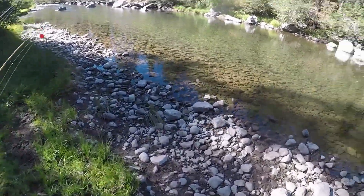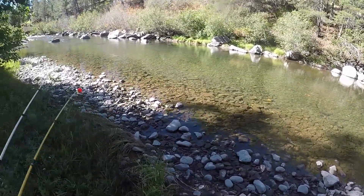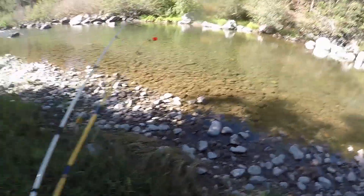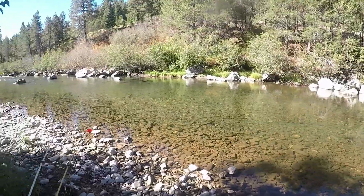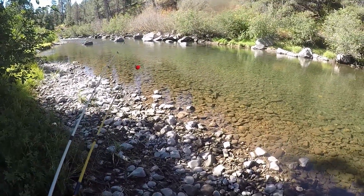Hey guys, what's up, welcome back to another episode. Today we're gonna be rainbow trout fishing in the Truckee River. It's mid to late September, we've got a rooster tail tied on and I've got salmon eggs if I need them. We're just gonna be targeting some of these deeper holes — the water's a lot lower than usual, so we'll see what we can do. Stay tuned.